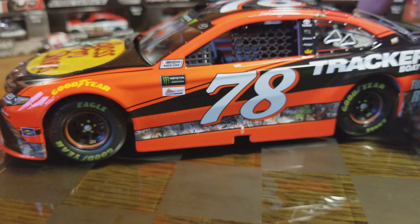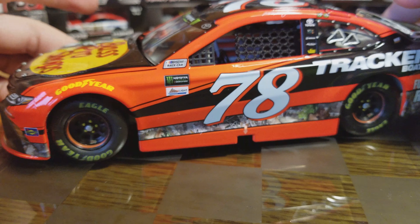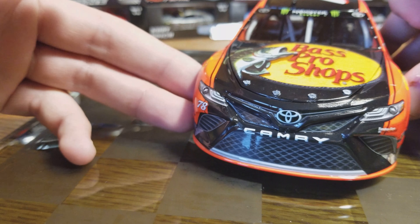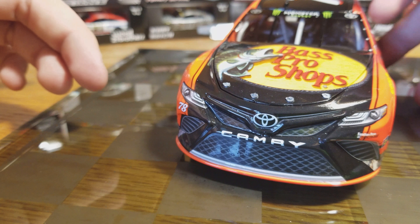I think this might be my first die cast that's not a race win with winner stickers on it — maybe one of the Kyle Busch ones. Some of the championship ones always have the race wins for that year on there, so it's going to have all eight stickers mounted on it for 2017.